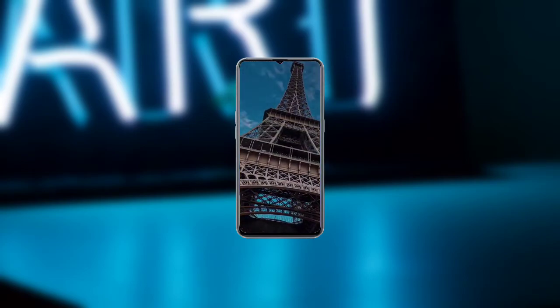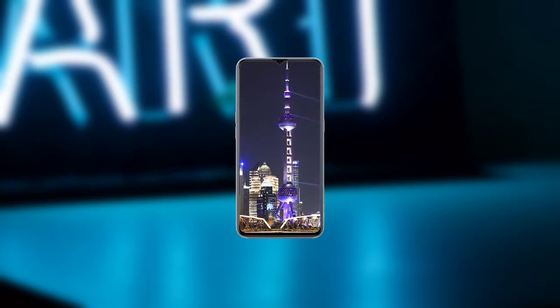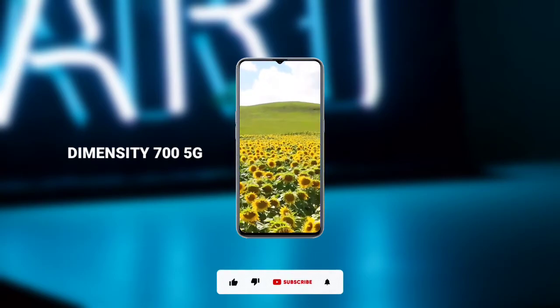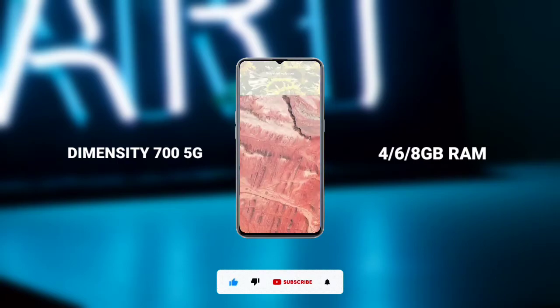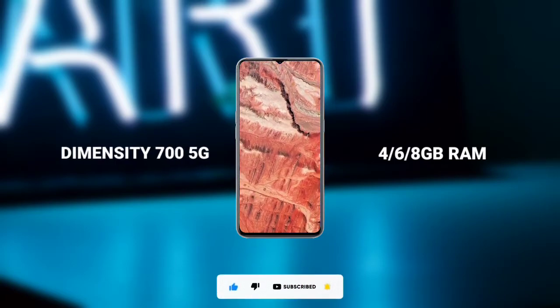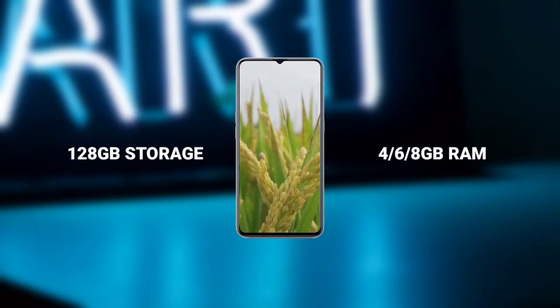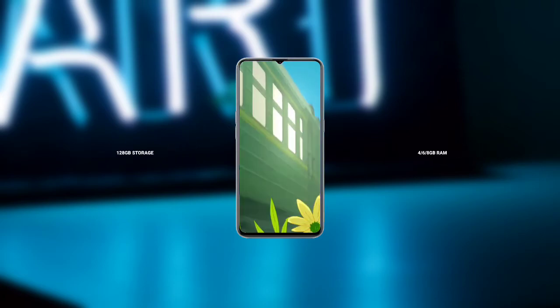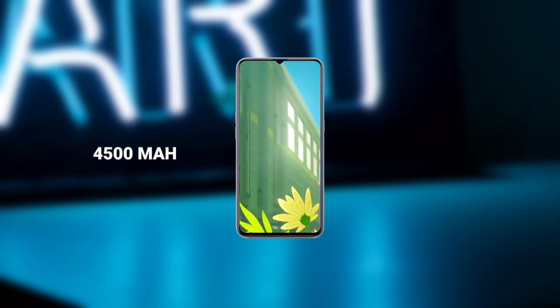The Q20S, just like the Realme V20, is powered by the Dimensity 700, a very capable mid-range 5G SoC. It has three variants: 4GB RAM, 6GB RAM, and 8GB RAM, all with the same 128GB internal storage.